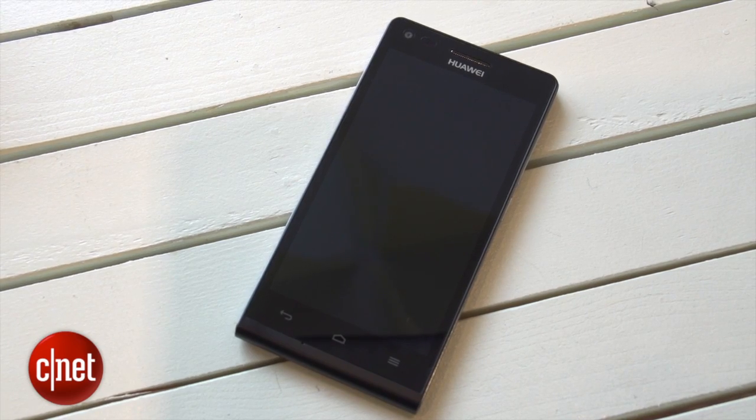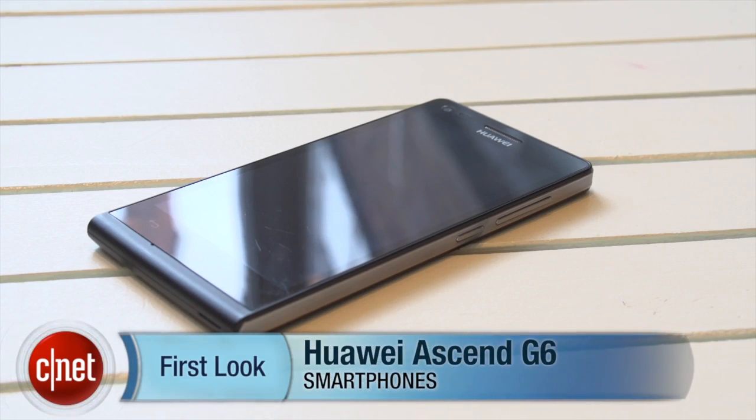There's no official word on price yet, but expect to hear more in the next few weeks as it's due to go on sale here in the UK sometime in April. Huawei hasn't yet said whether it will be available outside of the UK or in the US, but make sure to keep it CNET for all the latest news. I'm Andrew Hoyle for CNET and this is the Huawei Ascend G6.